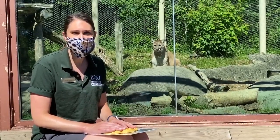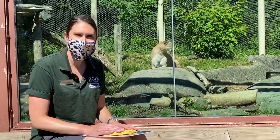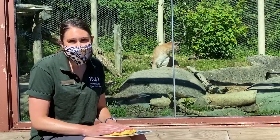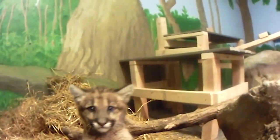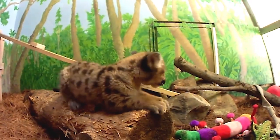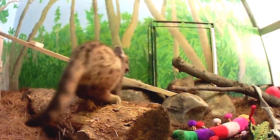He is now the only cougar we have here at Stone Zoo. He got his name because Jet Blue was able to fly him over from Idaho to Massachusetts so that he could live here at Stone Zoo — that's how he got his special name.